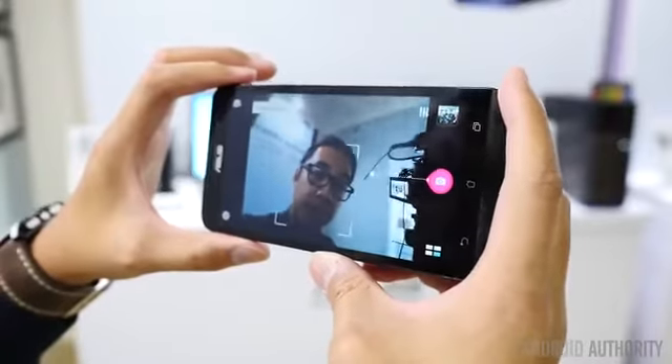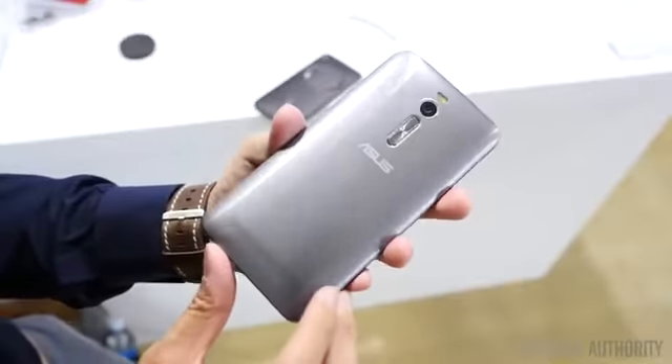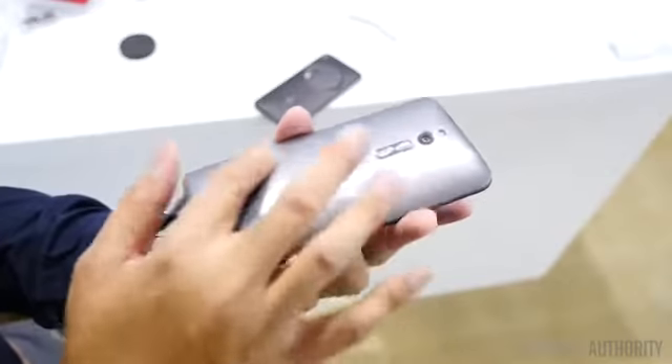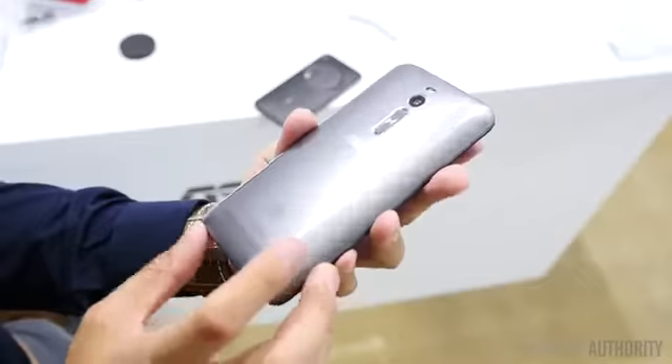There are also a lot of customization options here with the Zenfone 2. We have this silver one here, but if you look a little bit closer, there's this hairline brush design on the back that eliminates some of the smudges or the fingerprint magnet that a lot of other phones tend to have with their glossy plastic. But as you can see, this shine right here is really attractive.